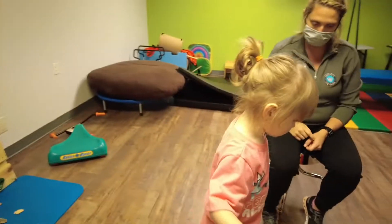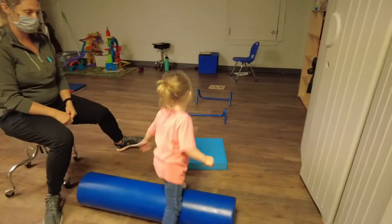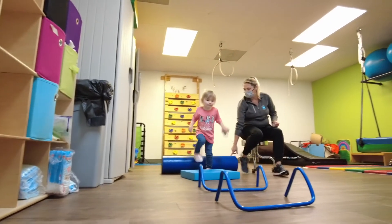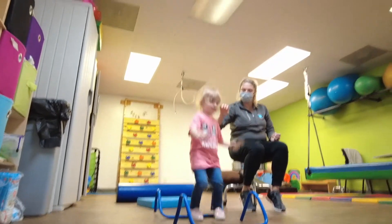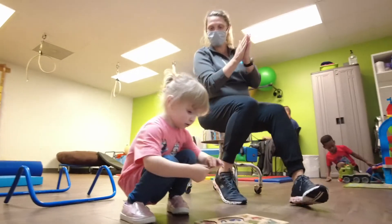I tell parents how to do certain stretches or how to meet their gross motor milestones at an appropriate age. PT can help kids with play by being able to run appropriately and jump on the playground or even in gym class.